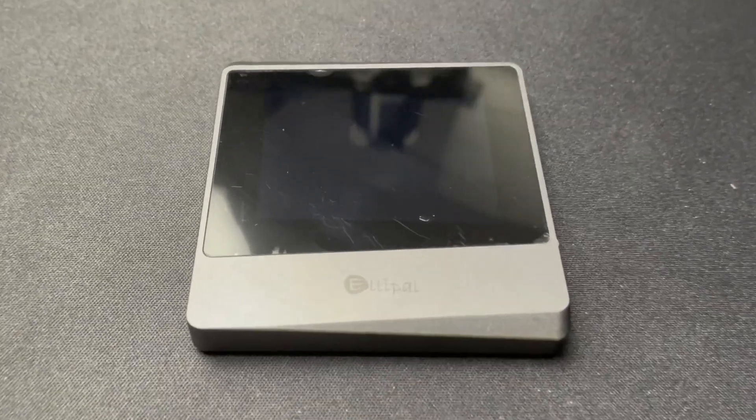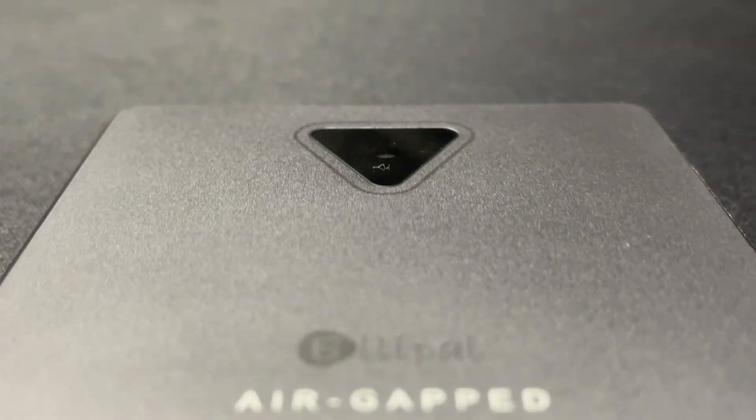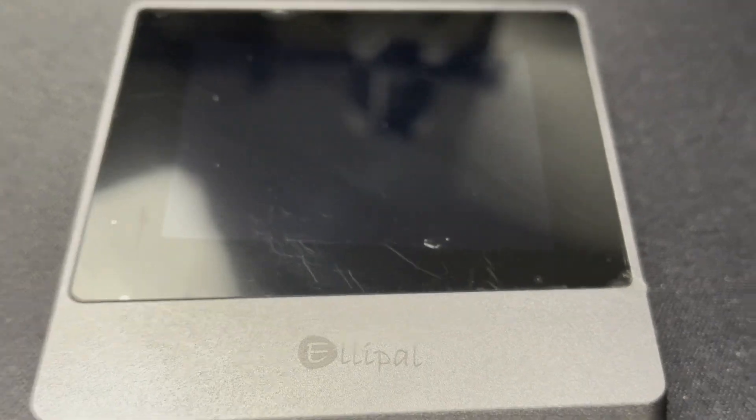Next is the Ellipal Titan Mini — I call it the most secure, affordable hardware wallet. For only $79, you get a super secure setup including air gap technology and even a touchscreen. It is a bit more user-friendly than the Keystone Pro, though a little smaller. For the price, it is hard to beat. The setup process for most hardware wallets is pretty similar, and I'm going to show you how to set one up using this exact device, in case you have any doubts about whether it will be too difficult for you.